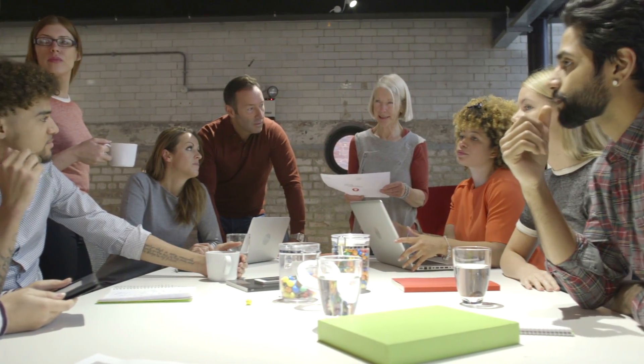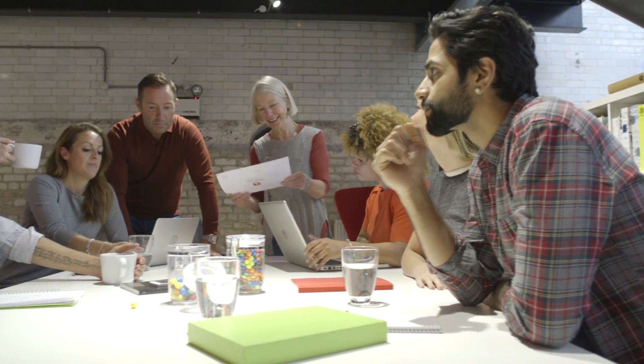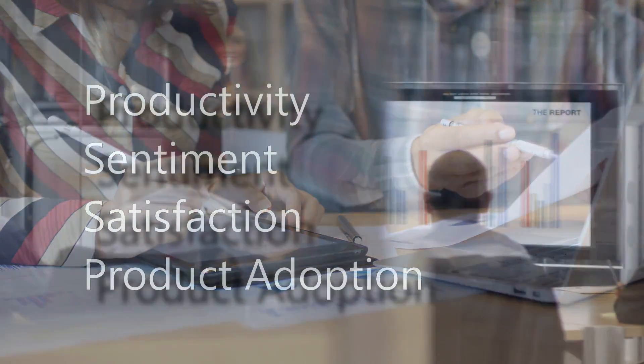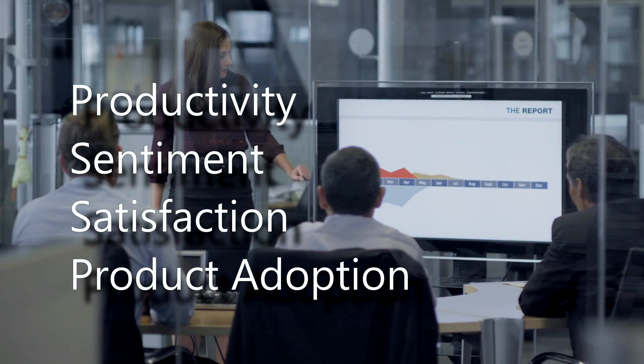In order to understand the overall user experience of its corporate employees regarding its products and services, Microsoft IT must measure and analyze certain key factors such as productivity, sentiment, satisfaction, and product adoption.